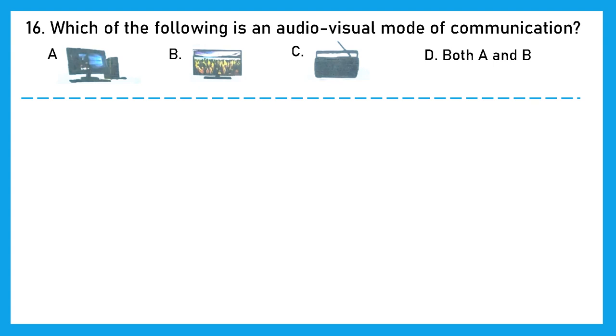Question 16: Which of the following is an audio-visual mode of communication — where we can both see and hear? A is desktop — yes, we can see and hear. B is TV — yes, we can see and hear. C is radio — we cannot see, we can only hear. So option D, both A and B, is the right answer.